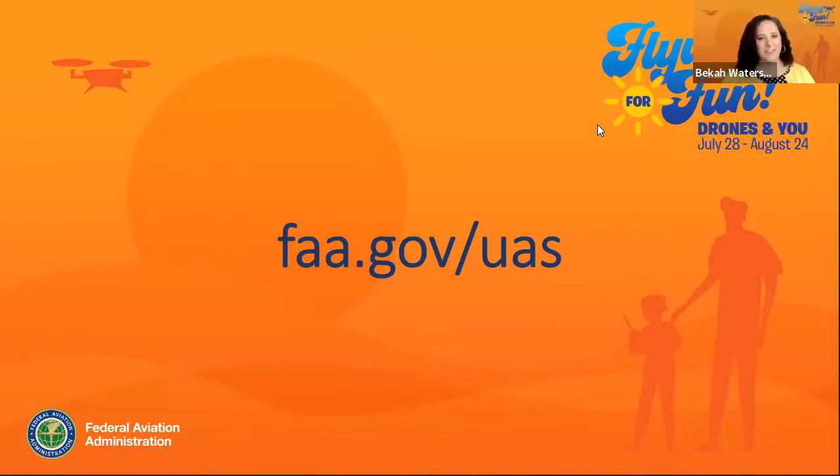Good attitude and good etiquette are important to make sure you keep your flying fun. Thank you to all of our panelists for a great presentation and for sharing your experiences and insight. Today's discussion is part of our flying for fun summer webinar series. Please join us on August 24th for 'Welcome to the Friendly Skies.' For more information, check out our website at faa.gov/UAS/events.